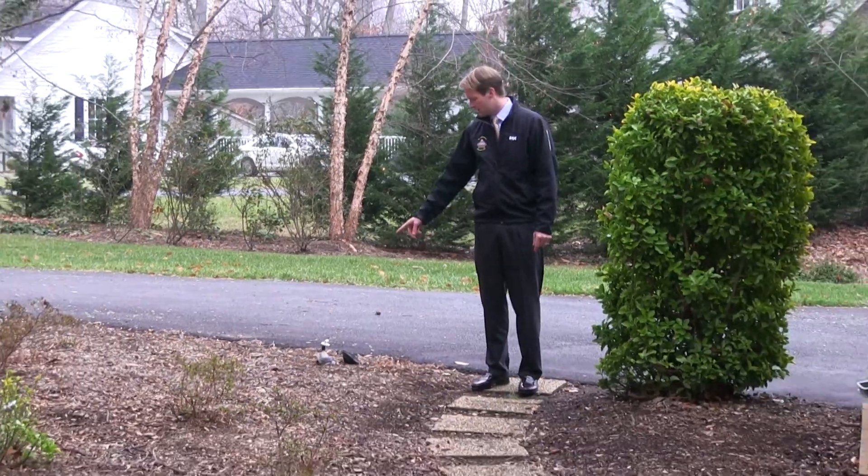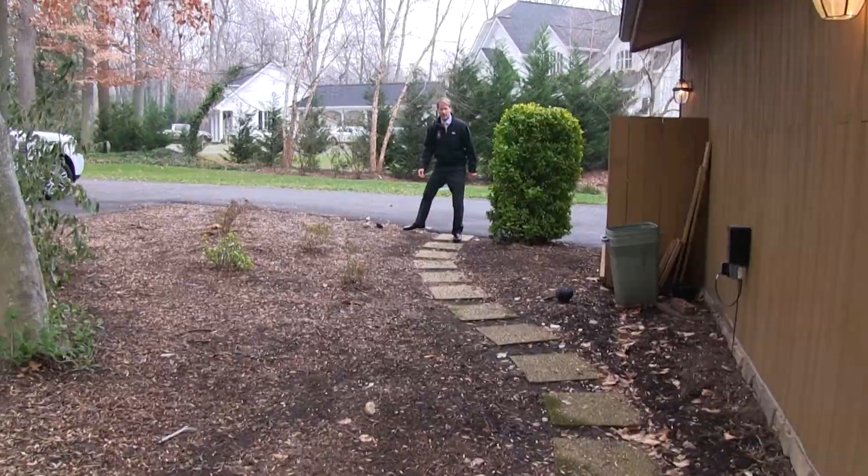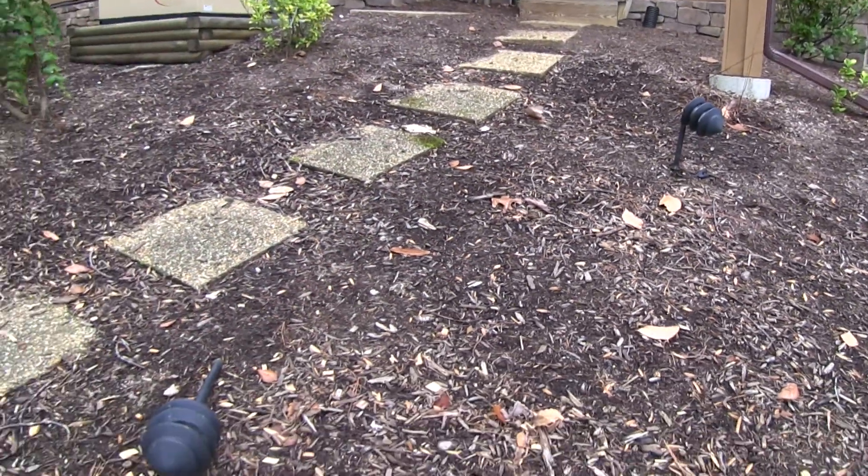The first thing the home inspector found was the exterior lighting is all broken and fallen on the ground. Most of the lights around the house are broken, so they're going to need to have that addressed as soon as possible.